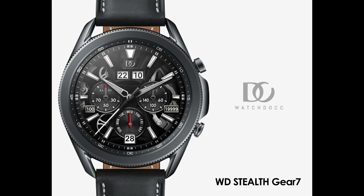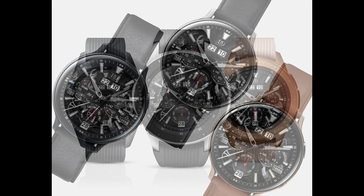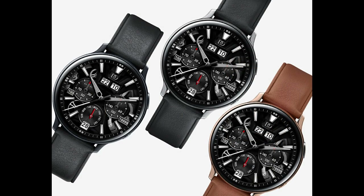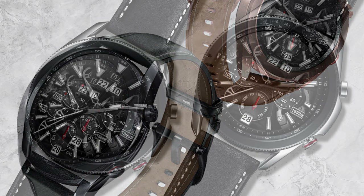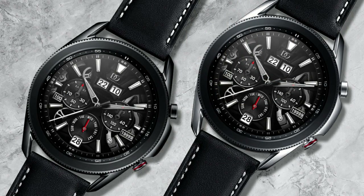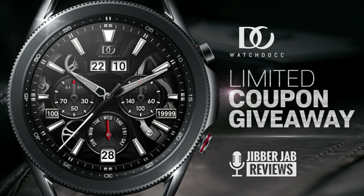Welcome back to Jibber Jab Reviews! Today I'm introducing a brand new developer to the show called Watch Doc, and I also have 50 codes to give away for this design. It's a real beauty to add to your collections because it's animated and can be worn for all occasions — it's got a really classy design to it. If you want a chance of picking up a coupon for this one, make sure you do so right after our review.